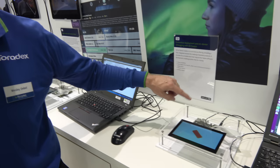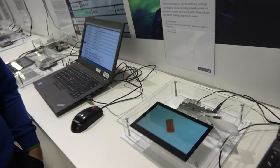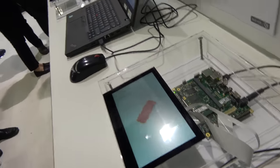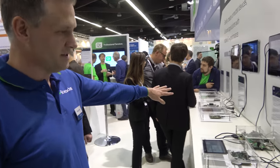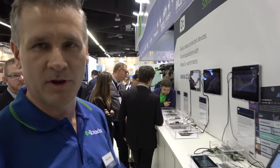We're here at the Qt booth, and there are some demos running on some Toradex boards. Four of these modules belong to Toradex, which is at the highest partnership level with Qt.